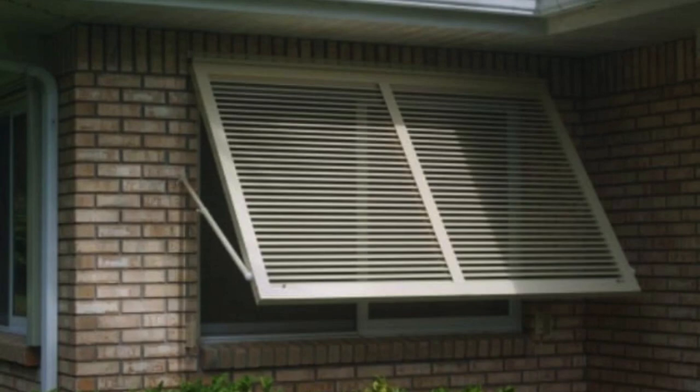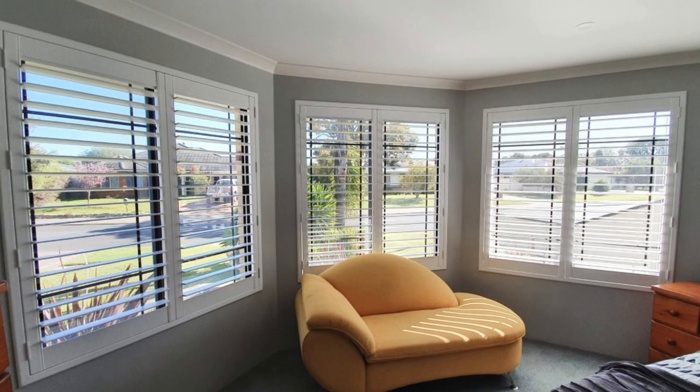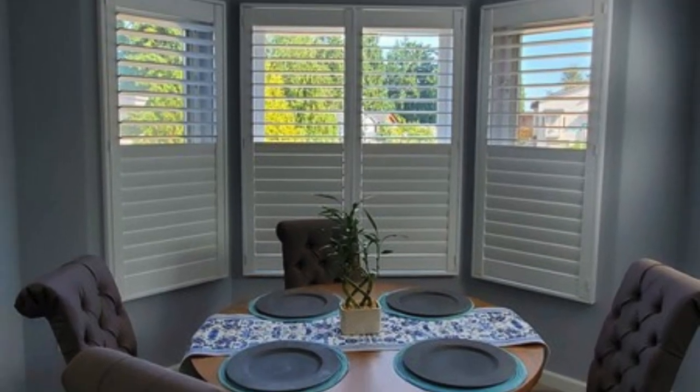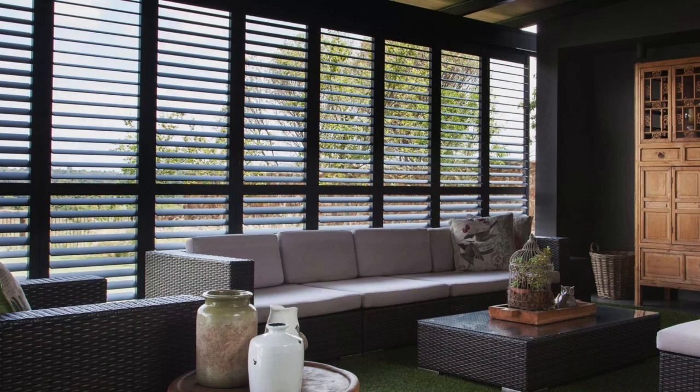Whether used in restaurants, hotels, or office buildings, shutters become an integral part of the interior design, contributing to the establishment's ambience and leaving a lasting impression on clients, customers, or visitors. Furthermore, window shutters have found a place in eco-friendly design practices. Sustainable materials and energy-efficient design considerations can be integrated into the manufacturing of shutters, aligning with the growing emphasis on environmental consciousness and meeting the demands of environmentally conscious consumers.